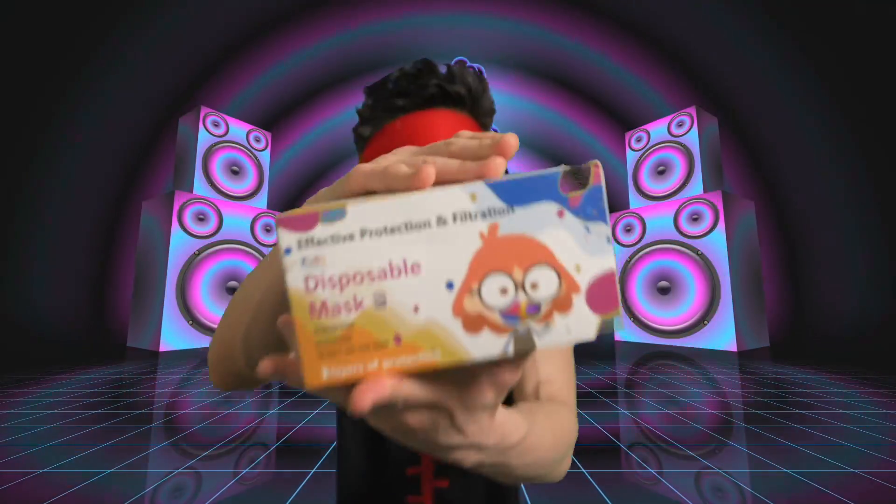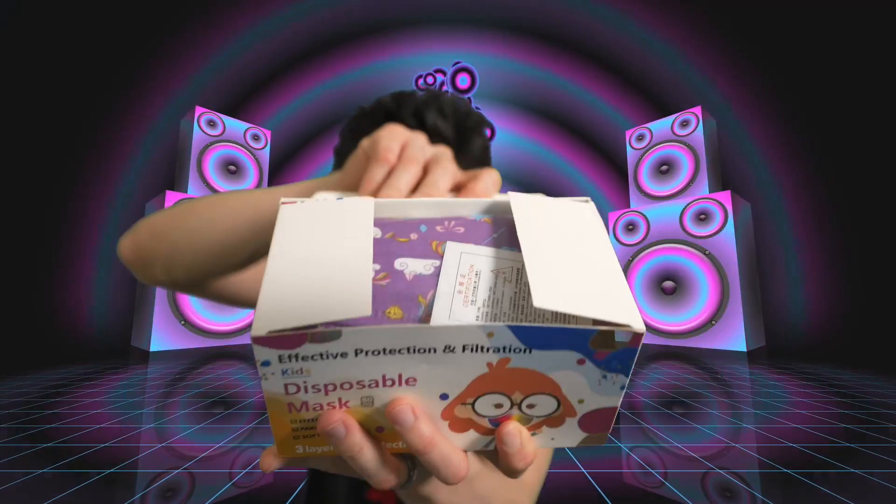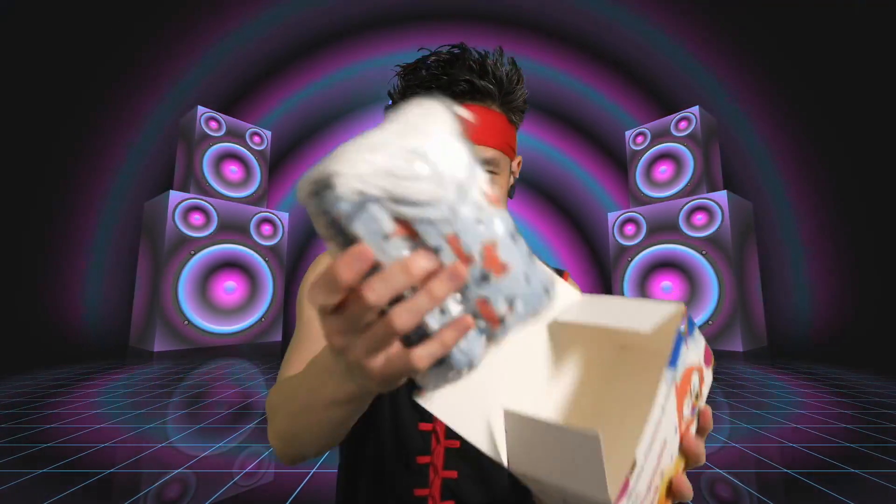Disposable — use once and then you dispose of them. We have a 50-pack, three layers for nice extra protection. Boom, there we go. Inside here you have many different colors, different styles.